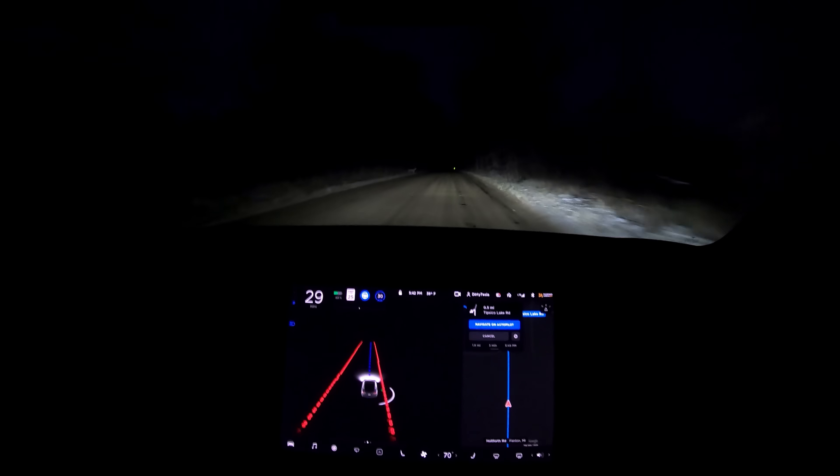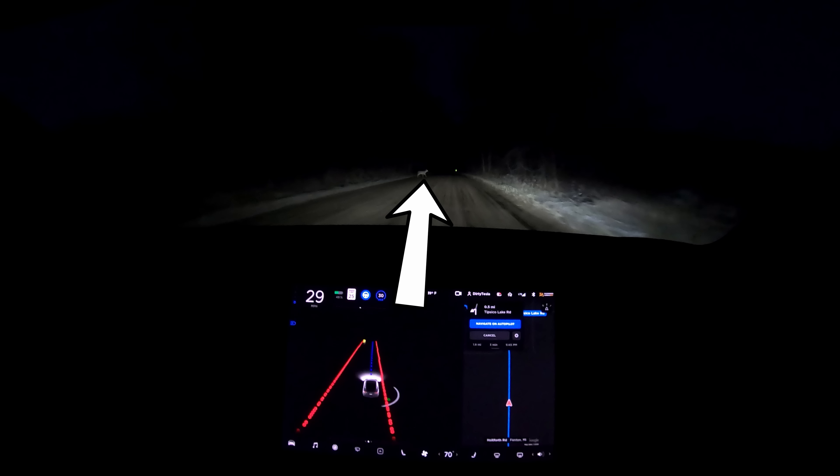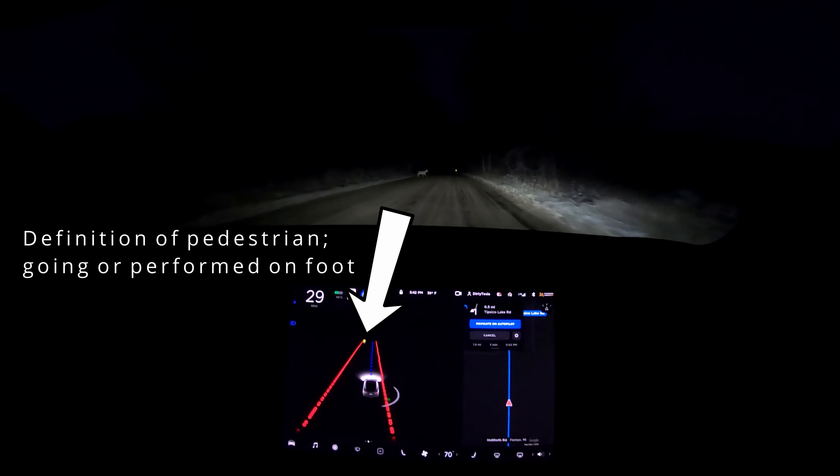Driving along here, you can see a deer pops out in front of me, and almost right away the deer is all the way on the left side of the road. There's a little square on my screen representing the deer as a pedestrian symbol — the same symbol used for humans.